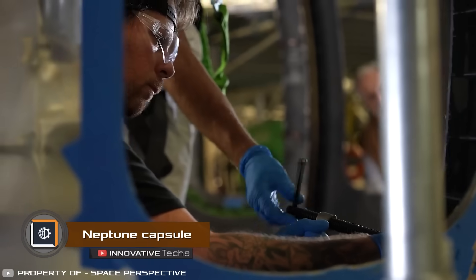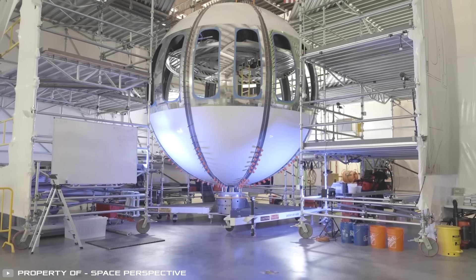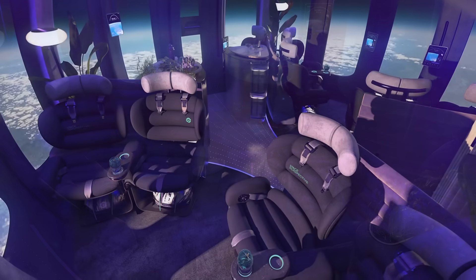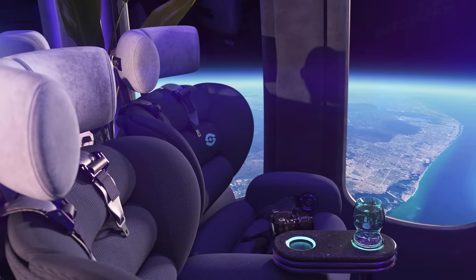Space Perspective has unveiled the full-scale test version of its concept, the Neptune Castle. Unlike the mock-up, the actual capsule doesn't feature soft seats, bars, or stands, as it's solely meant for test flights. However, it retains the same windows as the concept, providing a 360-degree view.